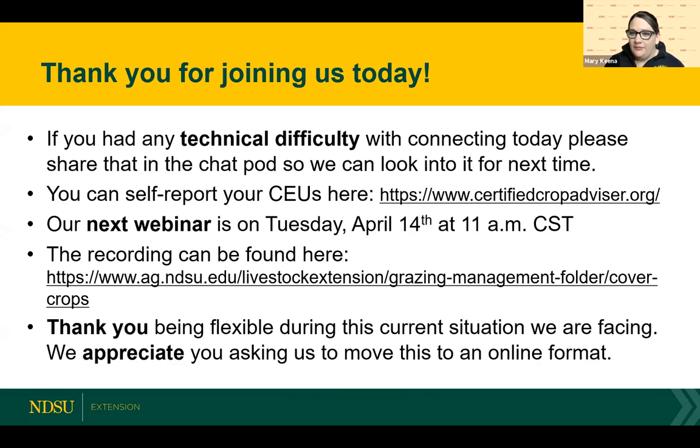If you did have any technical difficulty today joining, please type that in the chat pod so our tech staff knows what to look for next time. There was a question about CEUs for certified crop advisors — you can self report them and I will drop the agenda into the chat pod. The recording from the first webinar is up on our livestock extension grazing page, and this one will be up either later today or tomorrow. Next webinar is Tuesday — presenters will be discussing setting stocking rates and determining carrying capacity in a cover crop setting, and Jana Block will be talking about toxicity issues of cover crops.